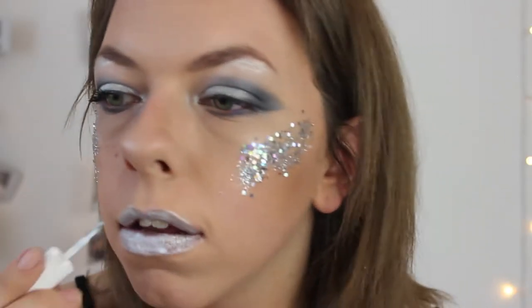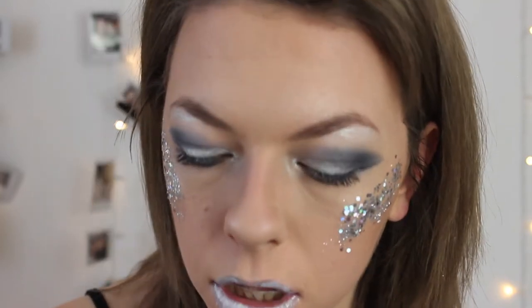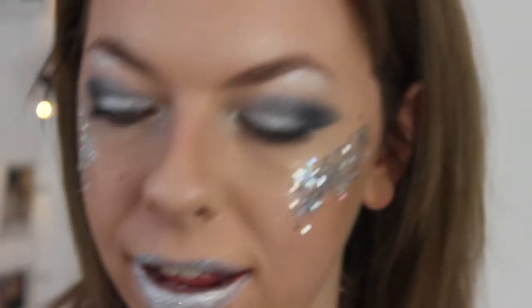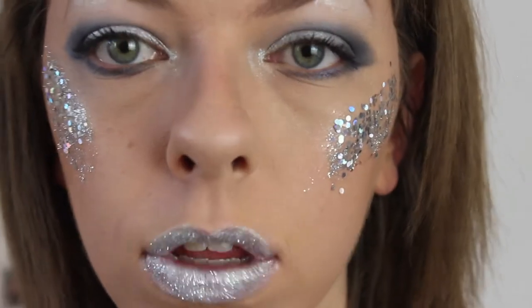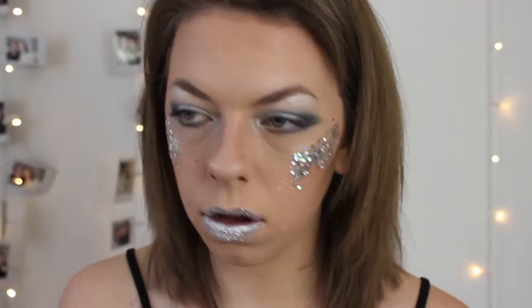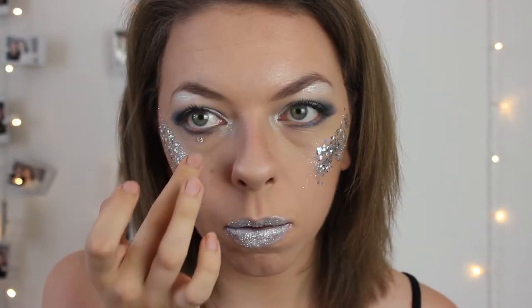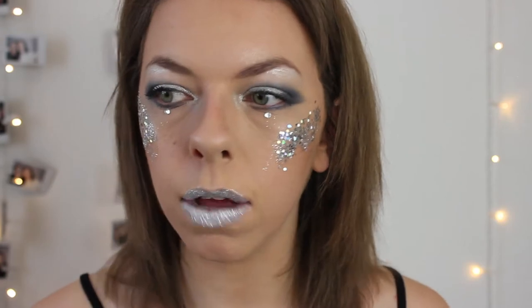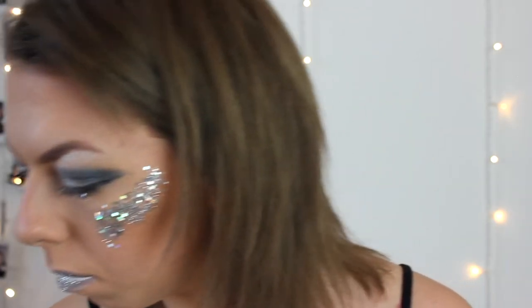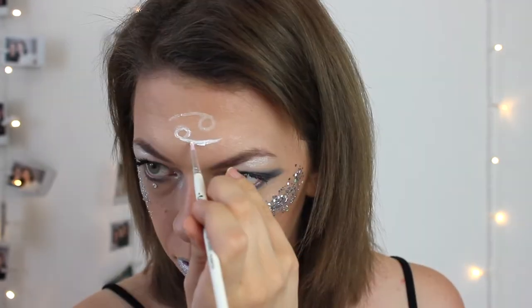I'm going to add a little bit of glitter to my lips as well — this is not going to taste good! I'm making sure not to glue my lips together. I probably shouldn't be doing this but oh well. I have glitter stuck to my hands but it peels off so it's all good. I'm also going to add some gems just underneath where my pupil would be. How do people manage to stay all day at festivals with glitter all over them? Then I'm going to draw the Cancer sign on my forehead with my white eyeliner and face paint.